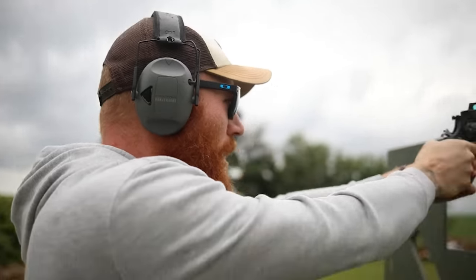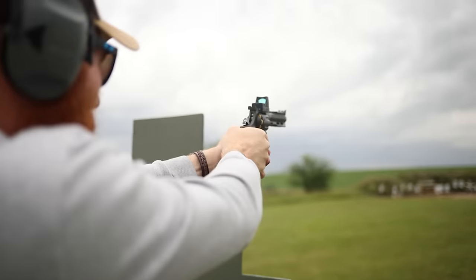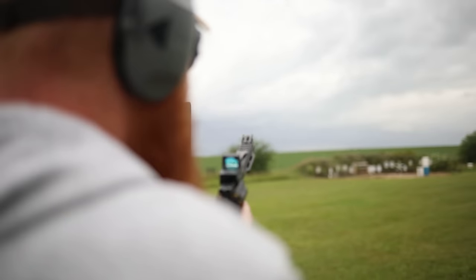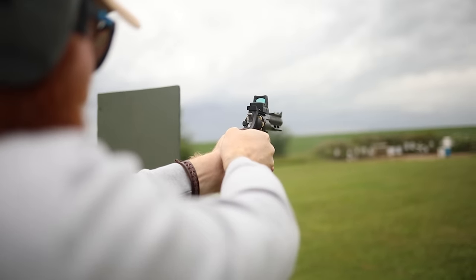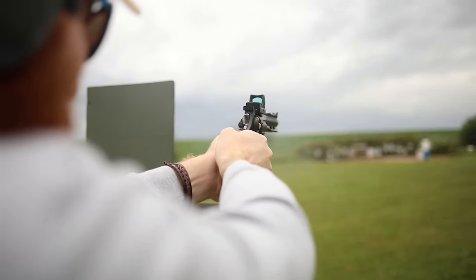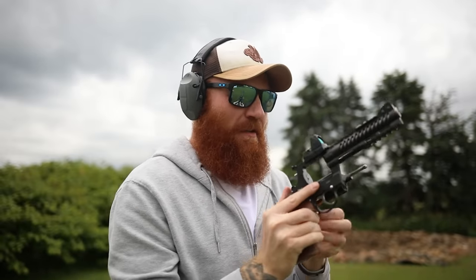All right, back at 75 yards — just try our luck out here, hopefully we have the right zero. There we go. Double action at 75 — yeah, that's ridiculous. I'm not even used to the gun yet. So as far as accuracy goes, holy shit.